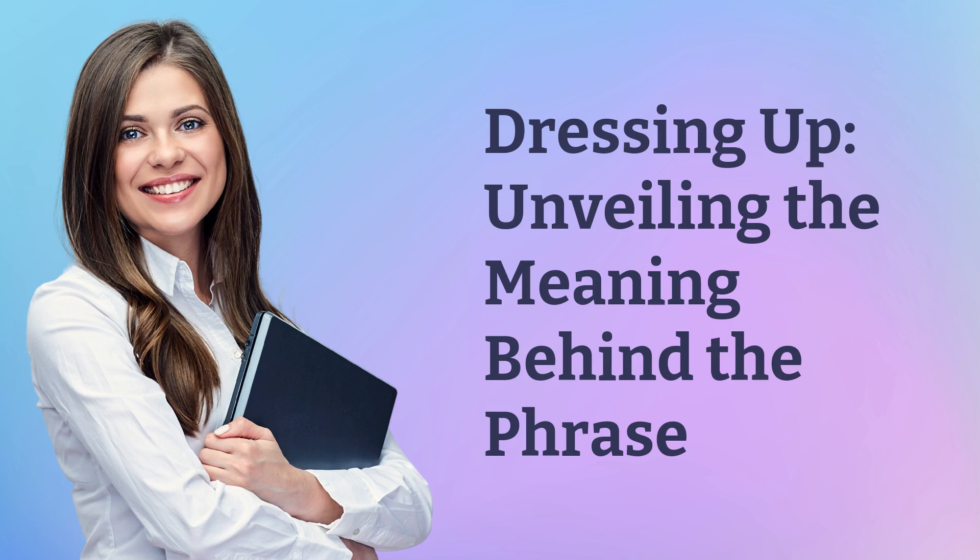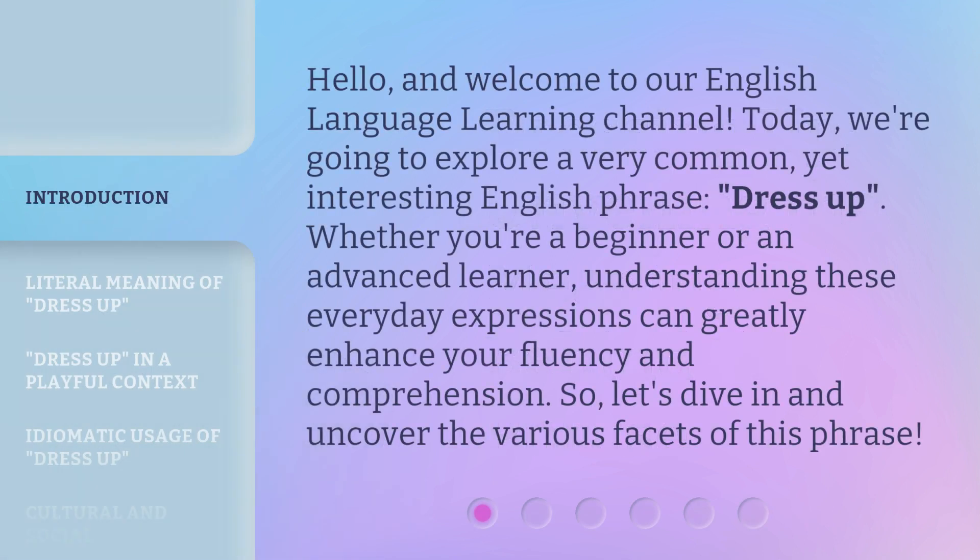Dressing up — unveiling the meaning behind the phrase. Hello, and welcome to our English language learning channel. Today, we're going to explore a very common yet interesting English phrase: dress up. Whether you're a beginner or an advanced learner, understanding these everyday expressions can greatly enhance your fluency and comprehension. So, let's dive in and uncover the various facets of this phrase.